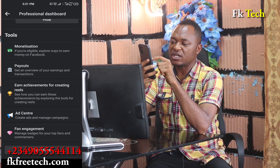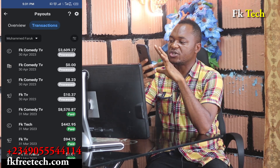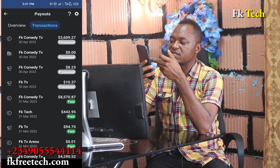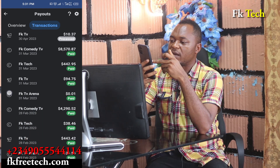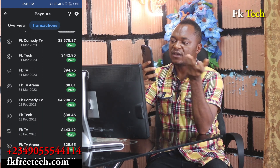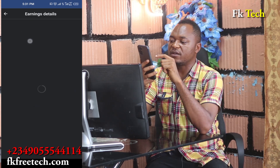You can see I'm already getting over three thousand dollars this month, and today is only the 7th. If you go to transactions, you can see processing, processing, processing — from FK Comedy TV and FK Tech.